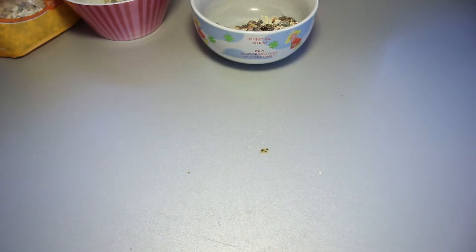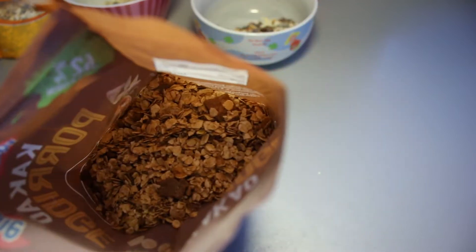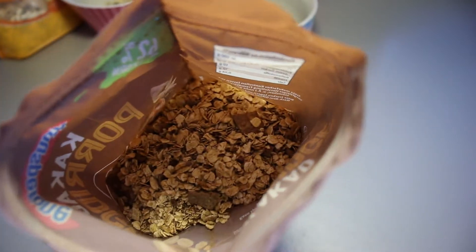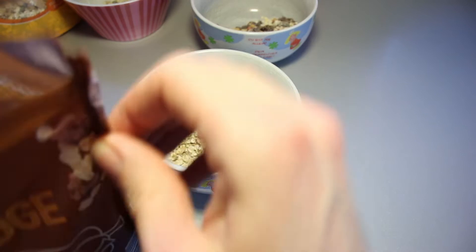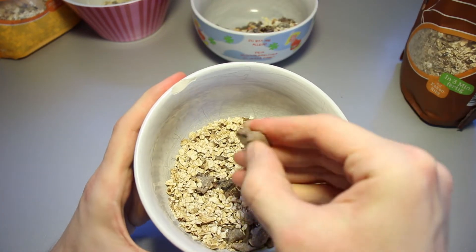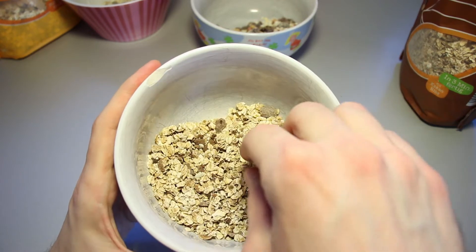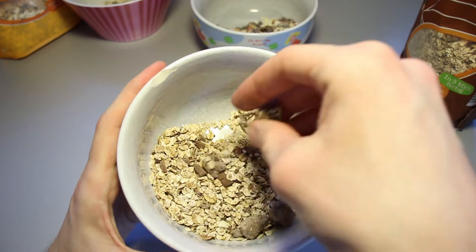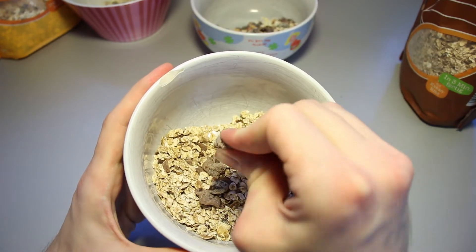It does smell a lot like a regular muesli bar, though. So this one smells the best from all of these three up until this point. Let's pull some of that stuff in here. Maybe this is a date piece? Probably is. Then we've got oats, then we've got some more powder. I've got an awful lot of powderized stuff.